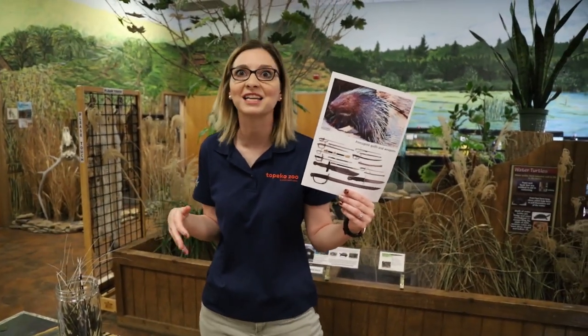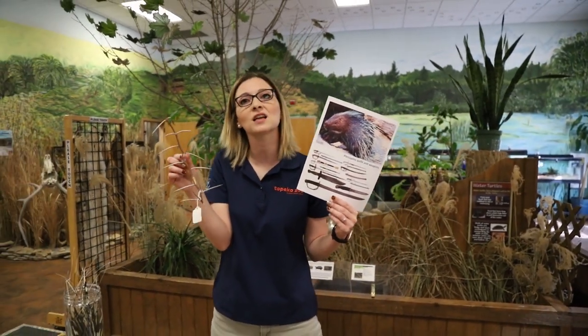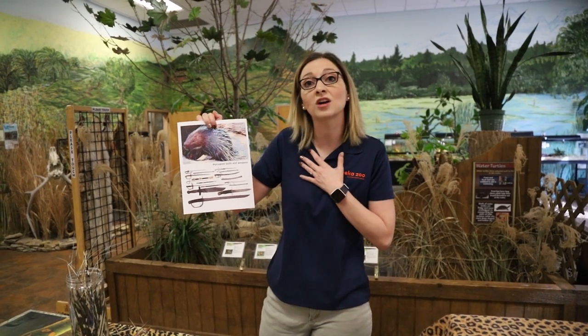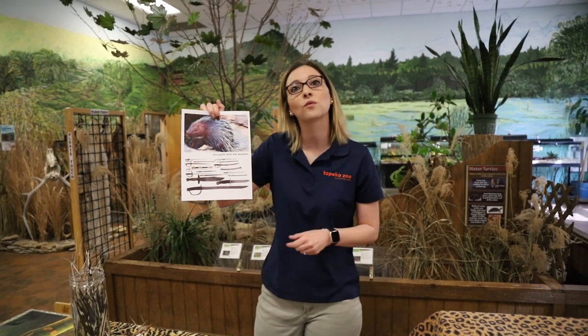It's not just porcupines that have spiky features all over them. Animals like hedgehogs, tenrecs, and echidnas do as well. Many plants like the acacia tree also have spikes all over them. So spikes in the animal kingdom are something that allows animals and plants to protect themselves. Well, humans have done the same thing — we have adapted many of our weapons like swords and knives as a way to protect ourselves by mimicking the creation of spikes in animals.